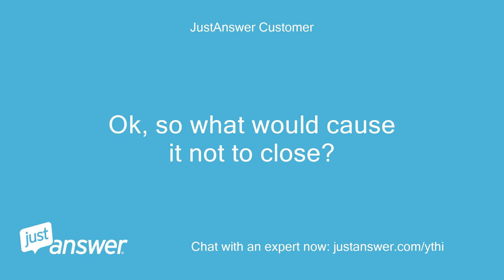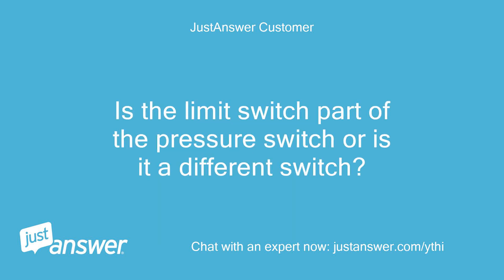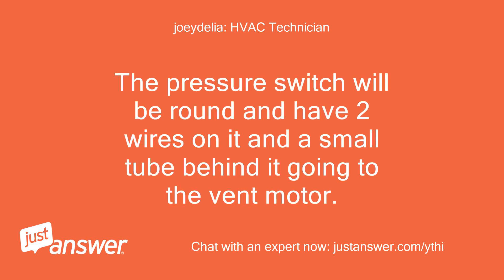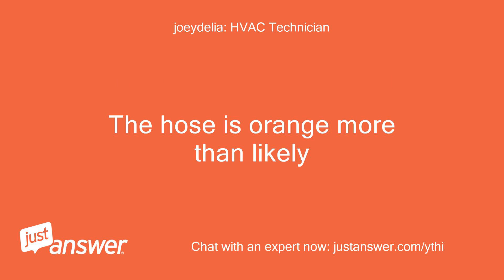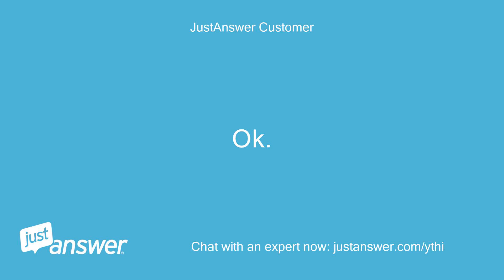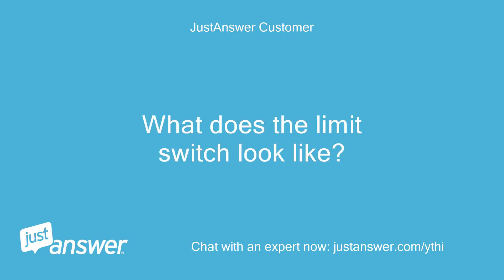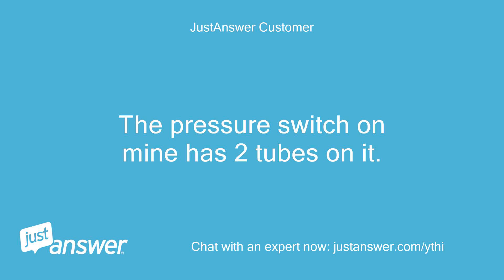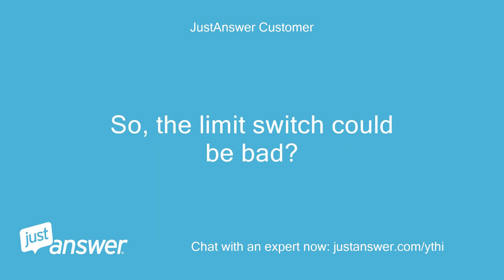So what would cause it not to close? Is the limit switch part of the pressure switch or is it a different switch? It's not the same. The pressure switch will be round and have two wires on it and a small tube behind it going to the vent motor. The hose is more than likely orange. What does the limit switch look like? The limit switch is square and has two wires going to it and mounts on the wall of the heat cell. The pressure switch on mine has two tubes on it. So the limit switch could be bad?